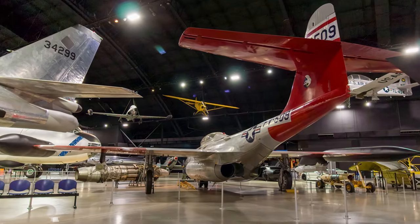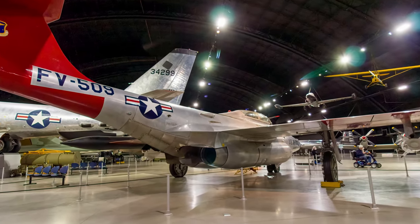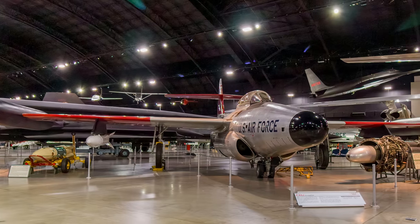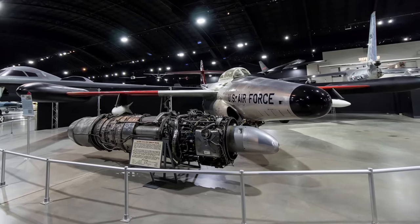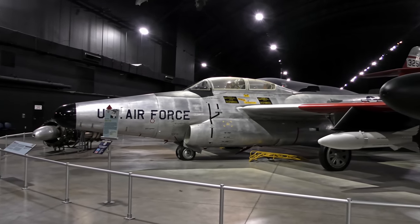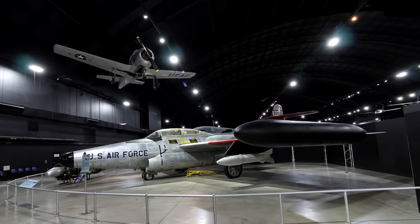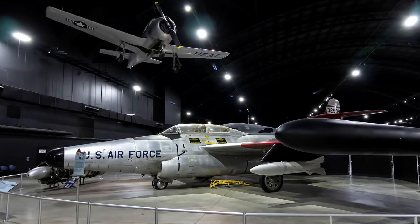Northrop designed the F-89 as an all-weather fighter interceptor for the Air Defense Command. With a radar operator in the rear seat guiding the pilot, the Scorpion could locate, intercept, and destroy enemy aircraft by day or night under all weather conditions. On July 19, 1957, an F-89J — a modified F-89D — fired a Genie test rocket with a nuclear warhead, which detonated over a Nevada test range, marking the first launch of an air-to-air rocket with a nuclear warhead. Northrop converted 350 F-89Ds to J models, Air Defense Command's first fighter interceptor to carry nuclear armament. This aircraft was the last Scorpion in service with an operational unit, painted to represent an F-89J based at Ladd Air Force Base near Fairbanks, Alaska, in the late 1950s.